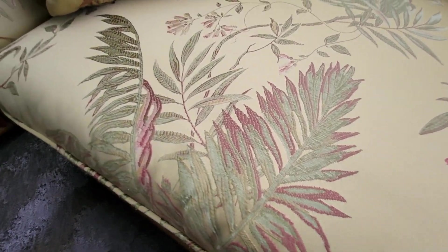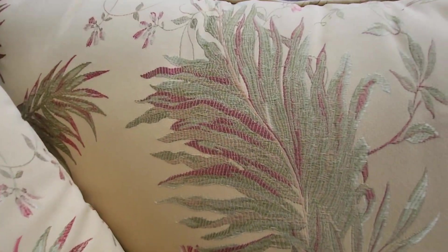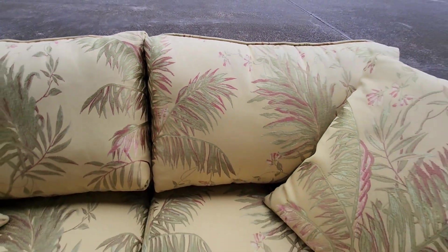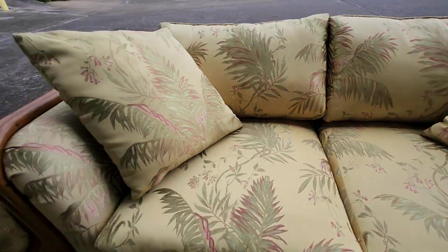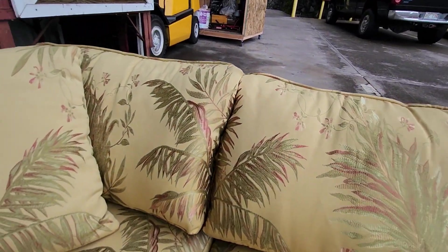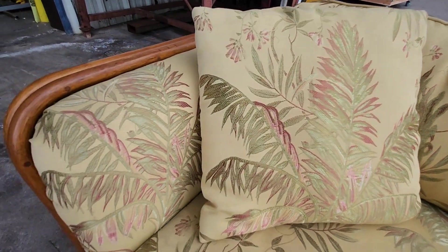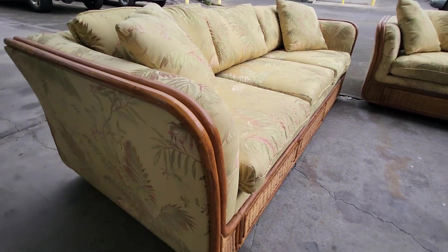I'm hoping this video will show you the quality of the recovering of the material — just absolutely beautiful. We've got the throw pillows, just some beautiful stuff here. Let's take a look around; I had a couple of emails asking me about the backs and sides.